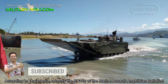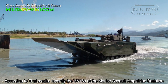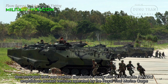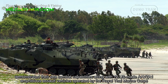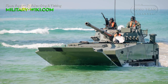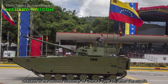According to Thai media, recently the VN-16 of the Marine Amphibious Battalion demonstrated their sea combat capabilities along with 12 US-made AAV-7A1 amphibious assault vehicles operated by the Royal Thai Marine Corps. Thailand is the second customer of China's ZTD-05 after Venezuela.